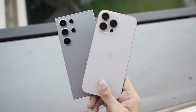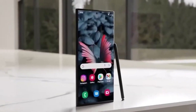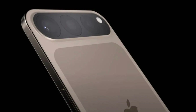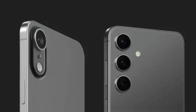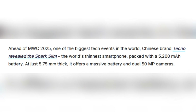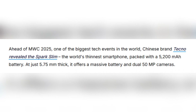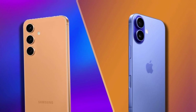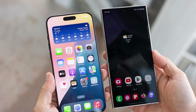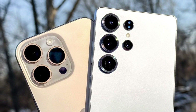2025 might be the year of ultra-slim smartphones, with big brands racing to create the thinnest flagship device. Samsung has already teased the Galaxy S25 Edge, expected to launch in April, while Apple is working on the iPhone 17 Air set to arrive later this year. Surprisingly, Chinese brand Tecno has revealed the SparkSlim just ahead of MWC 2025, claiming to be the world's thinnest smartphone. It packs a 5,200mAh battery in a body just 5.75mm thick, and features dual 50-megapixel cameras, making it a strong contender in the ultra-thin category.